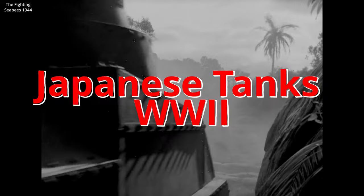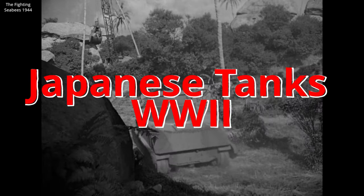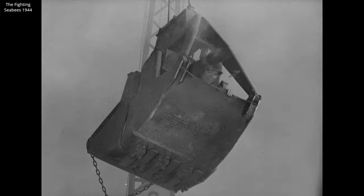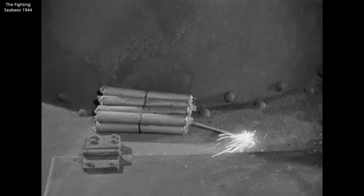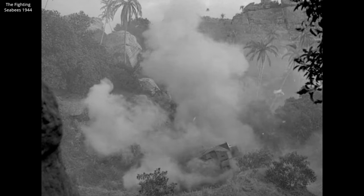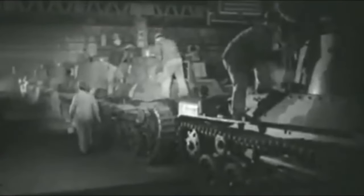Japanese tanks, much like Italian tanks, have a reputation for being ineffective, small, and easily knocked out. Certainly movies like the Fighting Seabees reinforce this idea. Hollywood has largely glazed over Japanese tanks, and they appear rarely in movies, and when they do, always as mock-ups. But Japan did produce over 5,000 tanks in the 1930s and 40s, which included some comparable to Western medium tanks.